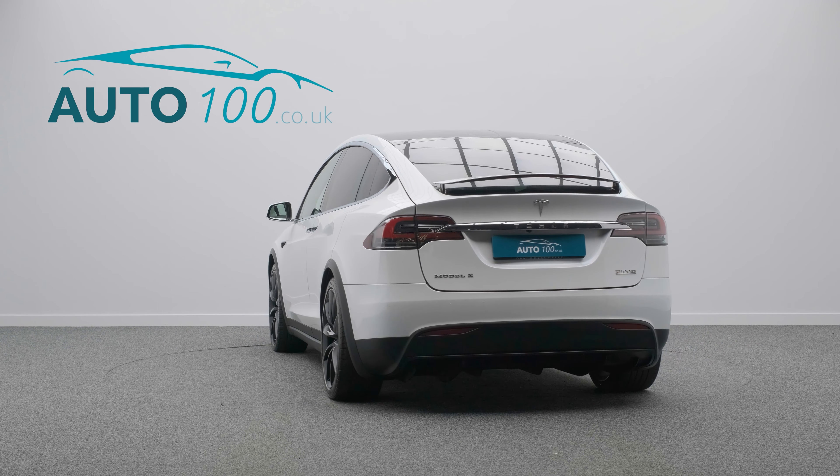It has been finished in the highly desirable colour combination of pearl white multicolour paint and white ventilated premium interior, riding on the 22 inch turbine design alloy wheels in onyx black finish and red brake calipers, really setting the look of this awesomely eye-catching Model X.